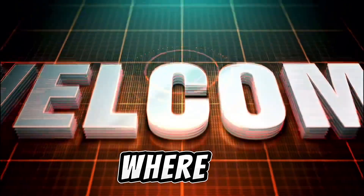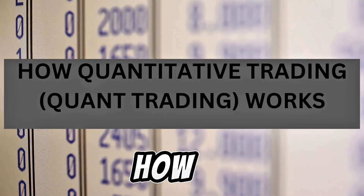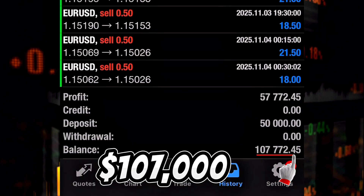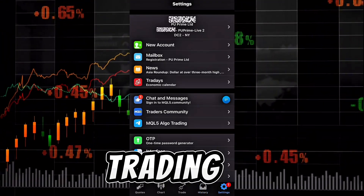Welcome back to the channel where technology meets profitability. In today's video, we'll uncover how quantitative trading works and how our AI-powered system transferred a $50,000 deposit into $107,000, generating a profit of over $57,000 through precise automated trading.